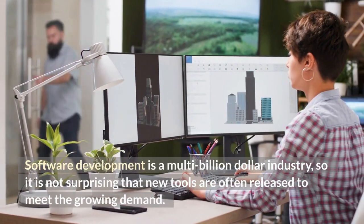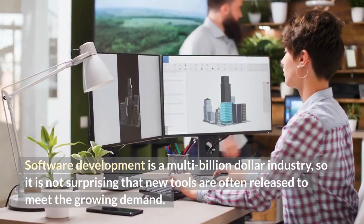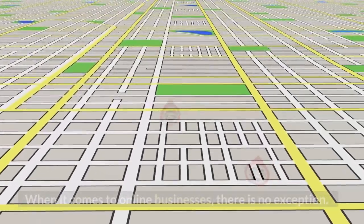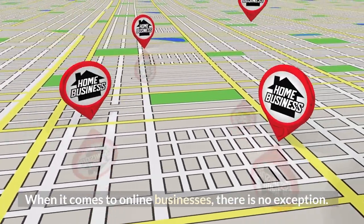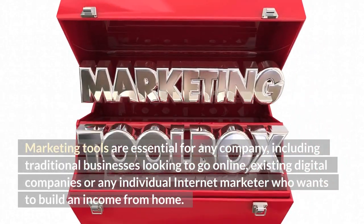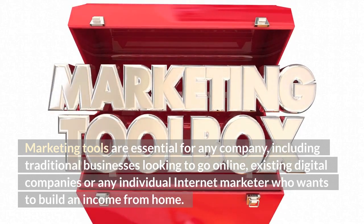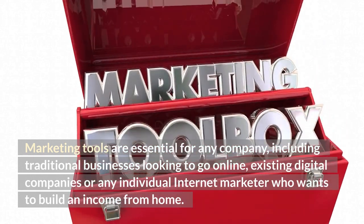Software development is a multi-billion dollar industry, so it is not surprising that new tools are often released to meet the growing demand. When it comes to online businesses, there is no exception. Marketing tools are essential for any company, including traditional businesses looking to go online, existing digital companies, or any individual internet marketer who wants to build an income from home.